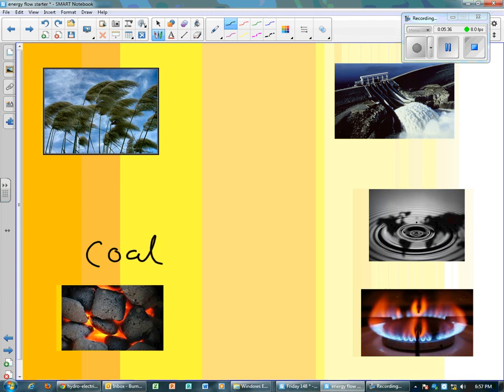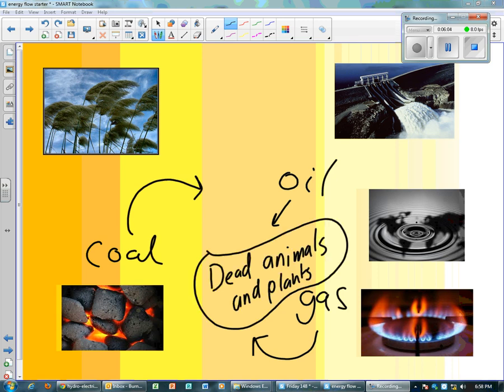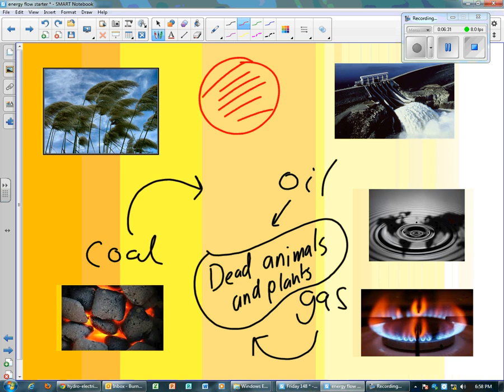What about coal, oil, and gas — they're not sun-powered, are they? Well, have a think about where they came from. Coal, oil, and gas are really just very, very old, compressed, dead animals and plants. They're crushed, compressed dead animals and plants that have turned to gas over millions of years — that's what coal, oil, and gas are. And of course, where did those animals and plants originally get their energy from? They got their energy from our old friend, Mr. Sun.